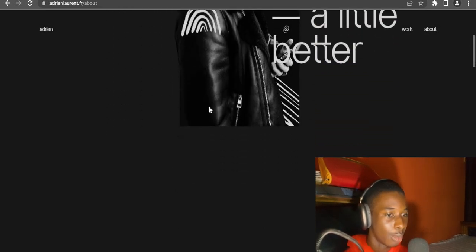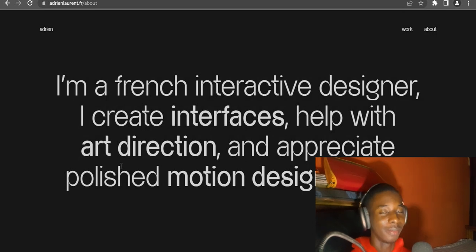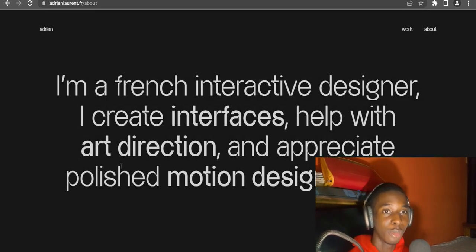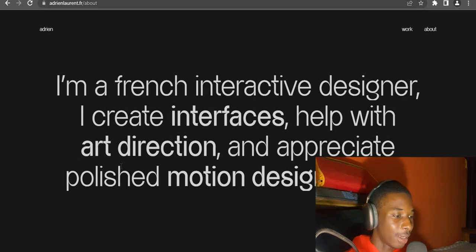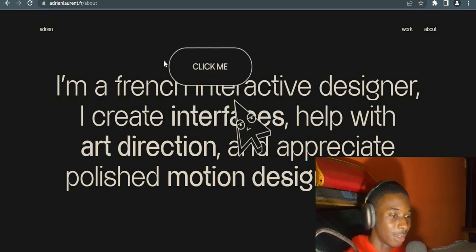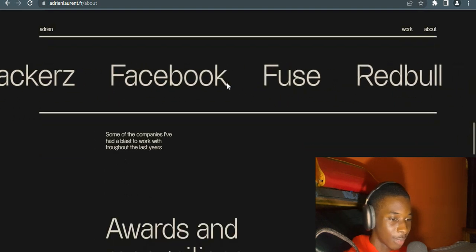Let's click on the About section to get to know Adrian better. He's French — and French developers are amazing when it comes to projects like this. Their projects are literally mind-blowing. He says: 'I'm a French interactive designer. I create interfaces with art, decorations, and appreciate published motion design pieces.' You can see the little animations he has — this is really, really mind-blowing. He has more info about himself. A really, really nice portfolio with a unique style of animation.